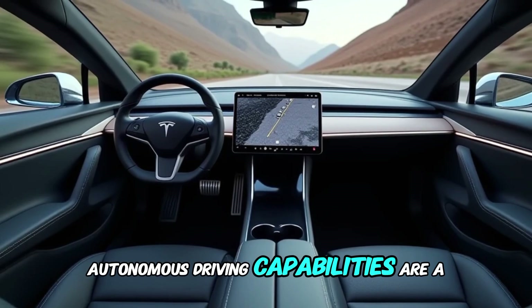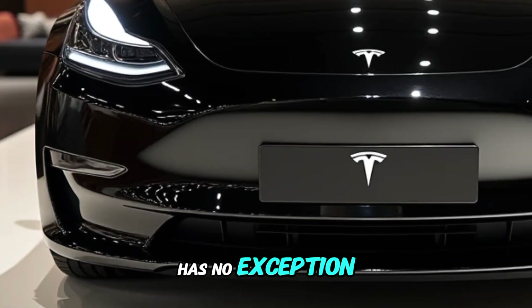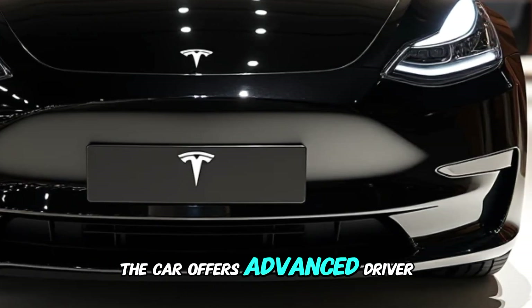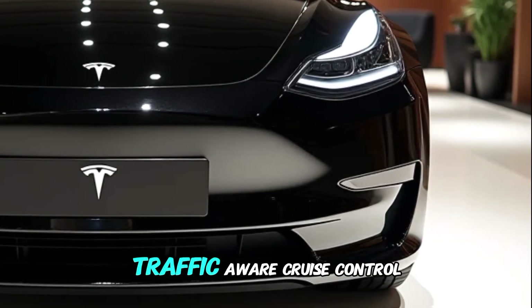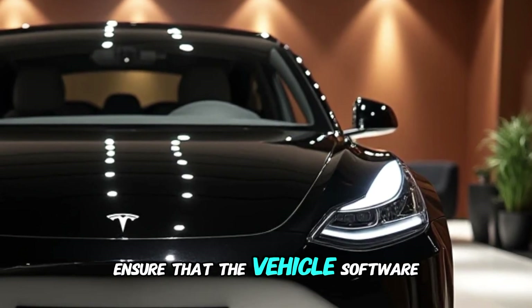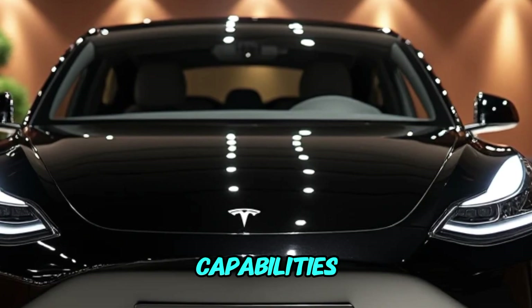Autonomous driving capabilities are a hallmark of Tesla vehicles, and the Plaid Plus is no exception. Equipped with Tesla's Full Self-Driving (FSD) hardware and software, the car offers advanced driver assistance features including automatic lane changes, traffic-aware cruise control, and the ability to navigate on highways. Over-the-air updates ensure that the vehicle software remains cutting edge, continuously improving its performance and capabilities.